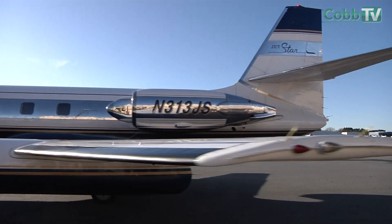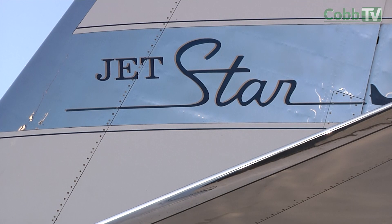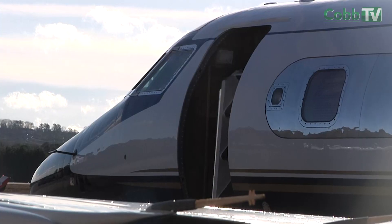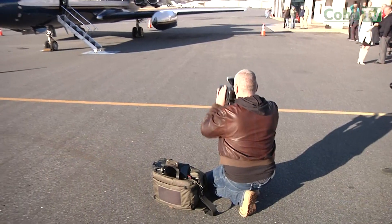That's what's special to me is that we as the museum, the Aviation History and Technology Center, get to be the permanent home for a piece of our community's heritage. That's the most special thing, and to see it fly in, to see it such a beautiful, shiny aircraft — we're very excited to be part of this. We're honored.